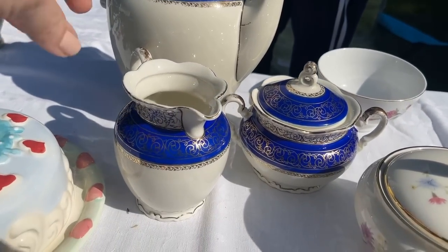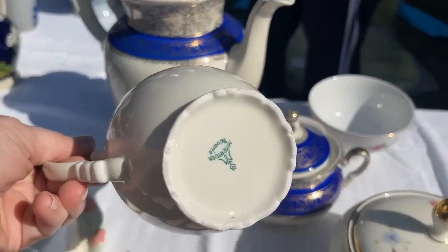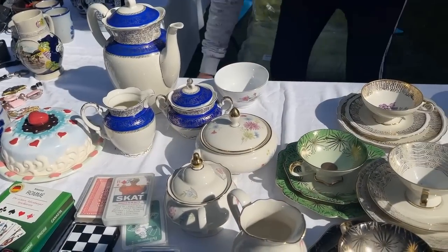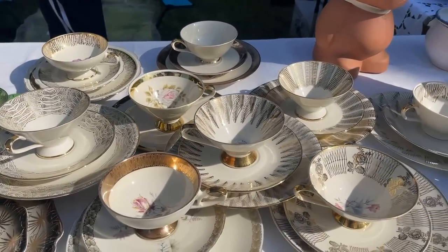This is also from the 1950s — you can tell by the style, it's a little bit larger, a little bulkier, and it often has the gold rim. That is also from Bavaria. Many of these patterns were made in the 1950s and 60s in the German state of Bavaria. And more trios.